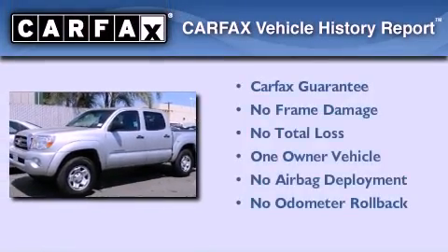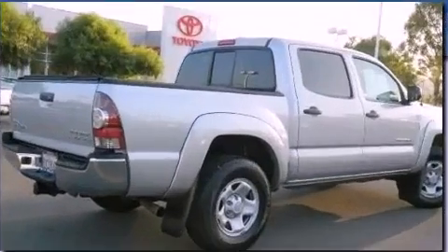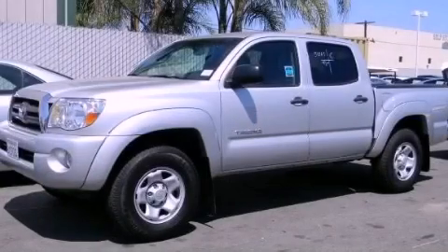This truck also has had only one owner, and it qualifies for the Carfax buy-back guarantee. This automobile won't last long at this price. Call and arrange a test drive now.